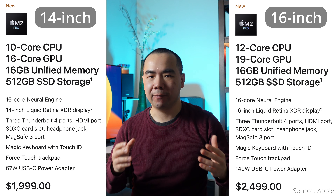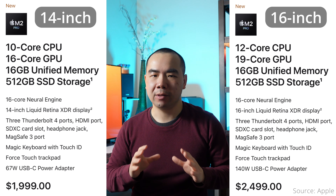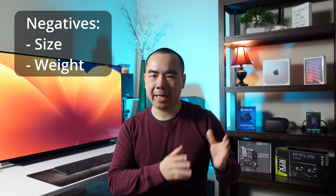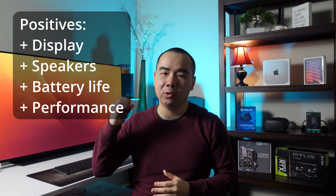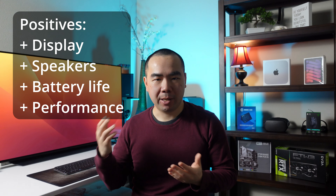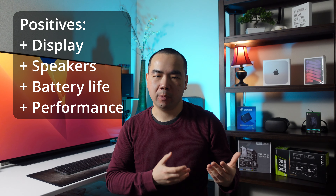The final difference to examine is the price. Yes, the difference in 14 and 16-inch base models is $500, and since the 10-core CPU 16-core GPU option is not available on the 16-inch, a similarly specced 14 and 16-inch MacBook Pro actually only differ in price by $200. But what does that $200 really get you? On the negative, it gets you a physically larger and heavier machine. On the positive, it gives you a bigger display with more screen real estate, better sounding speakers, longer battery life, and the most substantial difference: better performance and cooling.